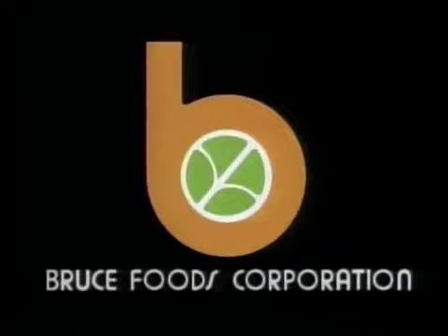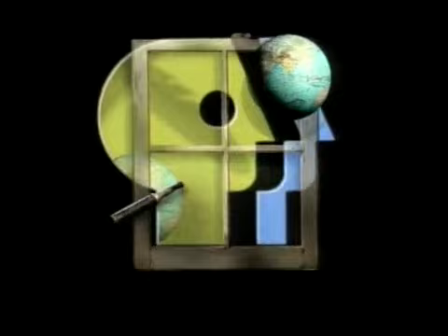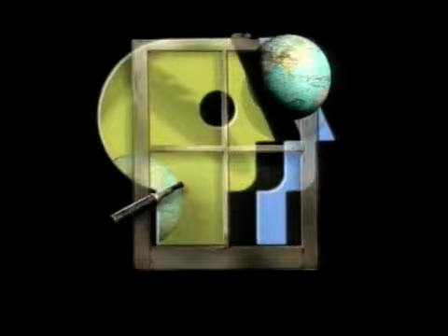Funding for this program was provided in part by Bruce Foods Corporation, makers of Bruce's yams and other distinctive Louisiana-style food products. This is PBS. The companion cookbook to A Taste of Louisiana is available for $22.95. The Evolution of Cajun and Creole Cuisine by Chef John Fultz features recipes and food history behind Louisiana's cuisine. This 352-page cookbook contains over 250 recipes, including those from this show. To order, call 1-800-973-7246 or write to the address on your screen.